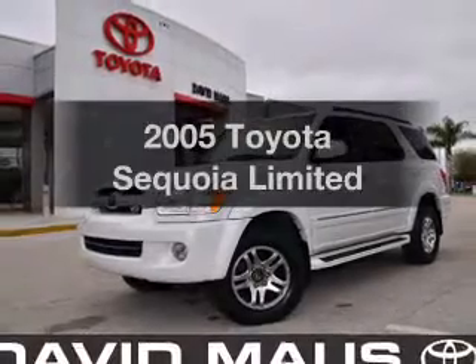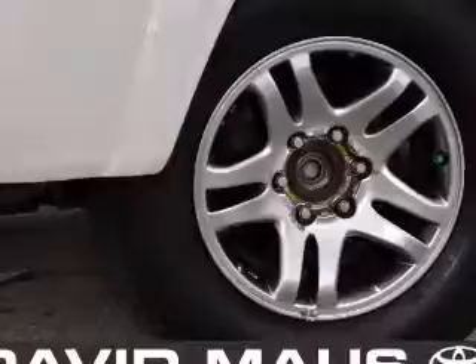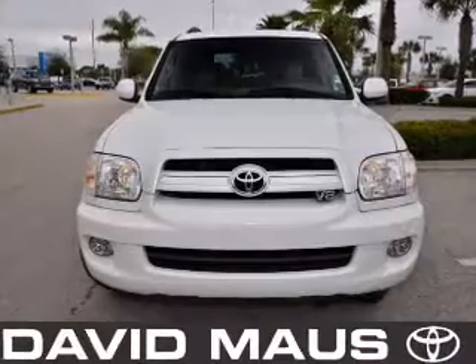Get noticed in this 2005 Toyota Sequoia. Travel the roads in style and comfort in this great vehicle, with a powerful 8-cylinder engine driven by a 5-speed automatic transmission.